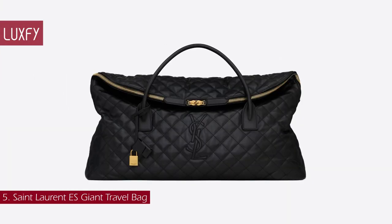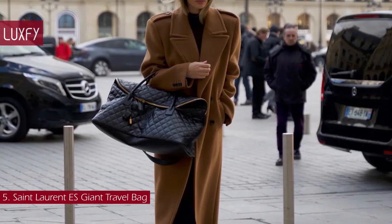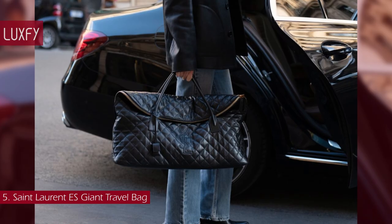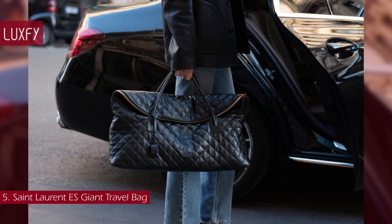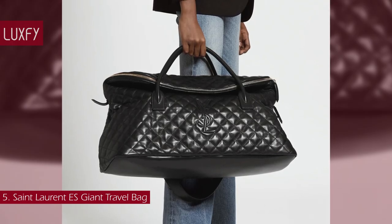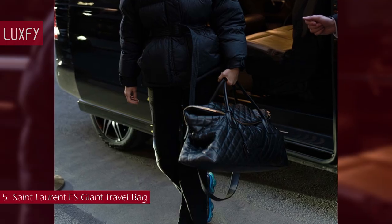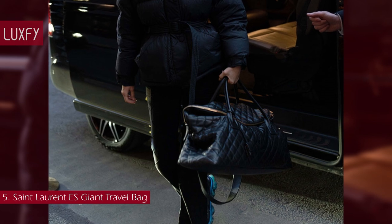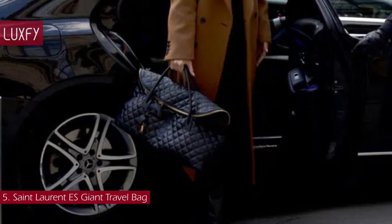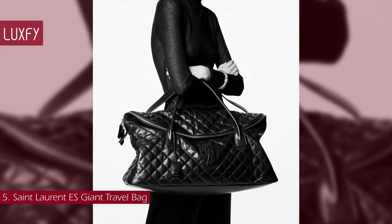Number 5: Saint Laurent ES Giant Travel Bag. After the Saint Laurent Icare Bag comes the ES, the newest release of the brand. Saint Laurent unveils a casual new bag for Spring 23 that was created with the spirit of travel in mind. The ES, which embodies the ideal balance of fashion and practicality with its maxiform, curved design and soft body, is the ideal carry-all for the globetrotter. The purse is made of supple calf leather with a semi-shined finish, and both the exterior and interior feature the house's distinctive quilting. It has the iconic YSL logo on the front, zip closure, a lock, and a detachable shoulder strap, making it super functional for traveling. The Saint Laurent ES Giant Travel Bag is sold for $4,700.